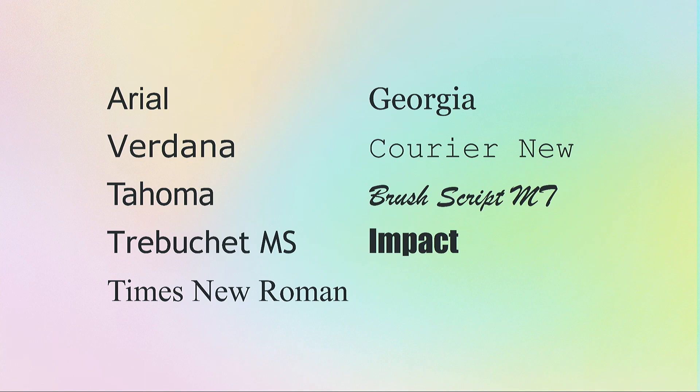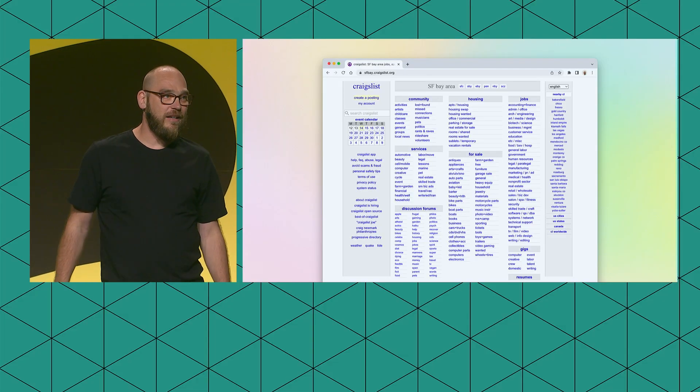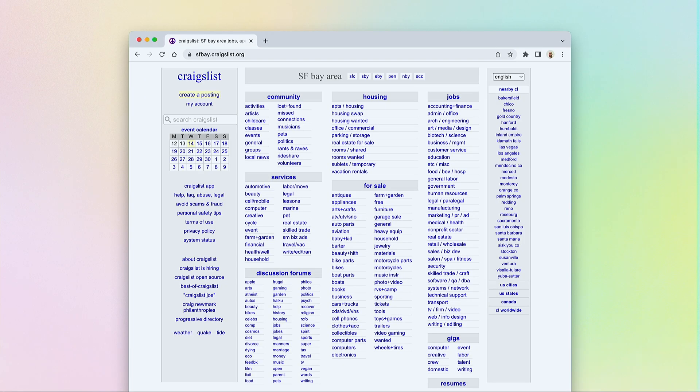That was because back then, browsers didn't know how to render a typeface if it wasn't installed on a user's computer. These were the typefaces that came pre-installed on Windows or Macintosh machines, with equivalents on Linux. Can anyone spot the one font missing from this list? It was not Helvetica — it was Comic Sans. Everyone's favorite. The fact that people could only use this small list of website fonts meant that a lot of websites back then looked like Craigslist — which I recently screenshotted because they haven't redesigned since 2010. Everything was using Arial.